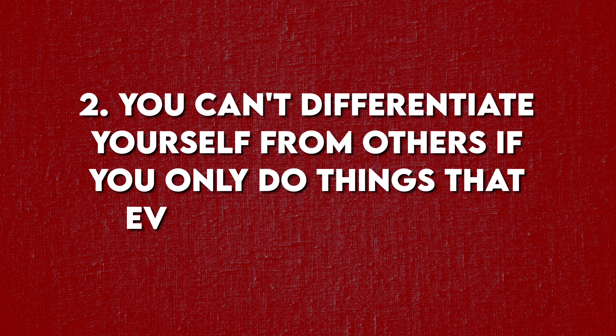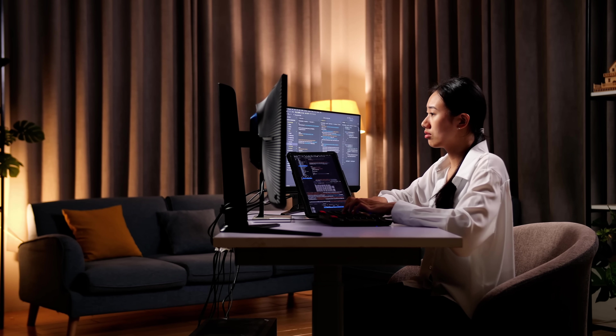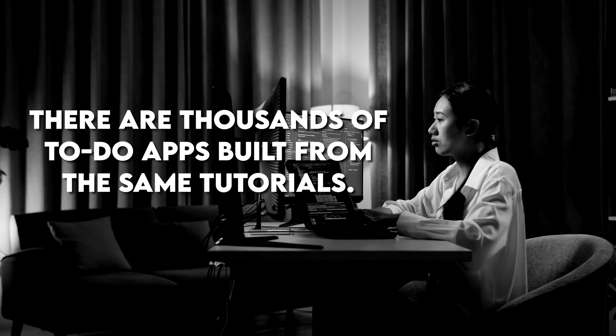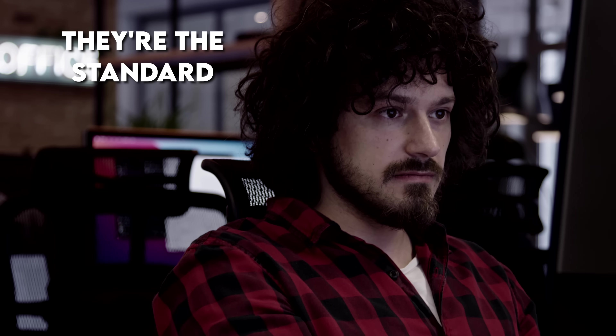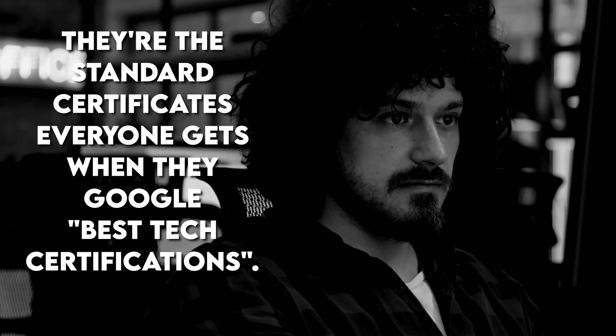And that's my second point: you can't differentiate yourself from others if you only do things that everybody else does. Alice's projects? There are thousands of to-do apps built from the same tutorials. Bob's learning of languages and frameworks? That's the same list of technologies everybody else has on their resume. Charlie's certificates? They're the standard certificates everyone gets when they Google 'best tech certifications.' They're all working incredibly hard at being identical to everyone else.